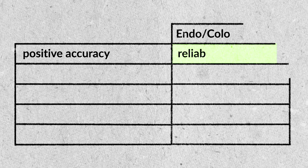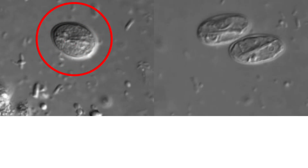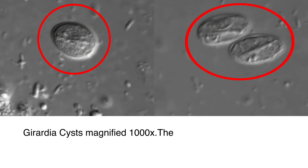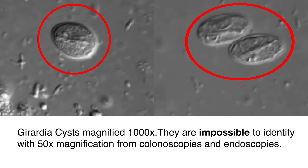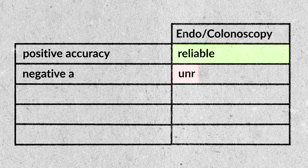Endoscopy is the same thing except it goes in through your mouth. As far as what a positive means — if they see a worm, you can rely on that. On the other hand, if you have a negative and they say they didn't find any parasites during this procedure, that doesn't really mean a whole lot, because there could be a whole mess of parasites that aren't visible with this method. I would consider a negative to not be very reliable.